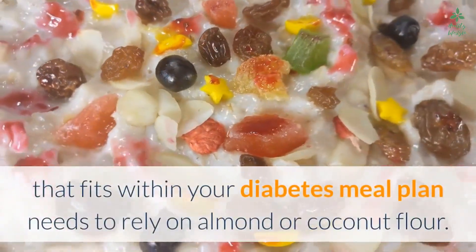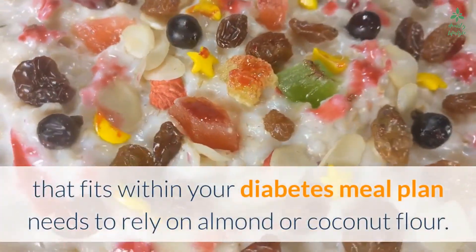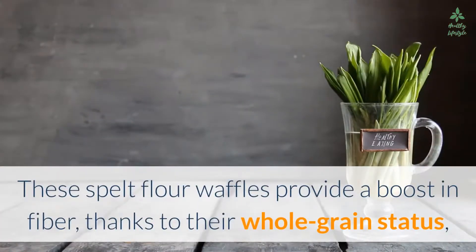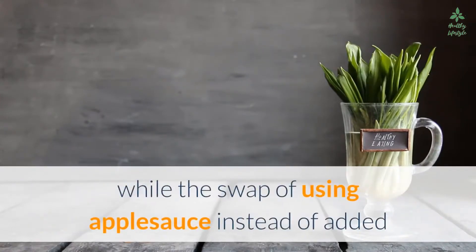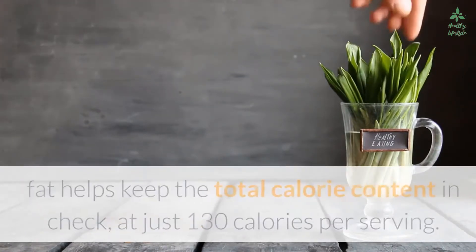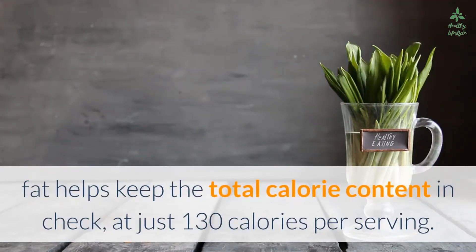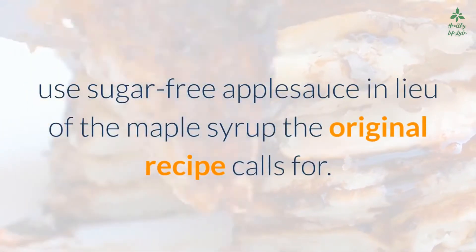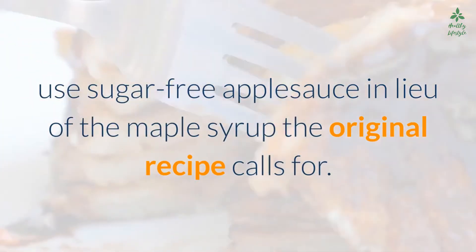Number six: spelt flour waffles. Not every waffle recipe that fits within your diabetes meal plan needs to rely on almond or coconut flour. These spelt flour waffles provide a boost in fiber thanks to their whole grain status, while the swap of using applesauce instead of added fat helps keep the total calorie content in check at just 130 calories per serving. To decrease the amount of carbs further, use sugar-free applesauce in lieu of the maple syrup the original recipe calls for.